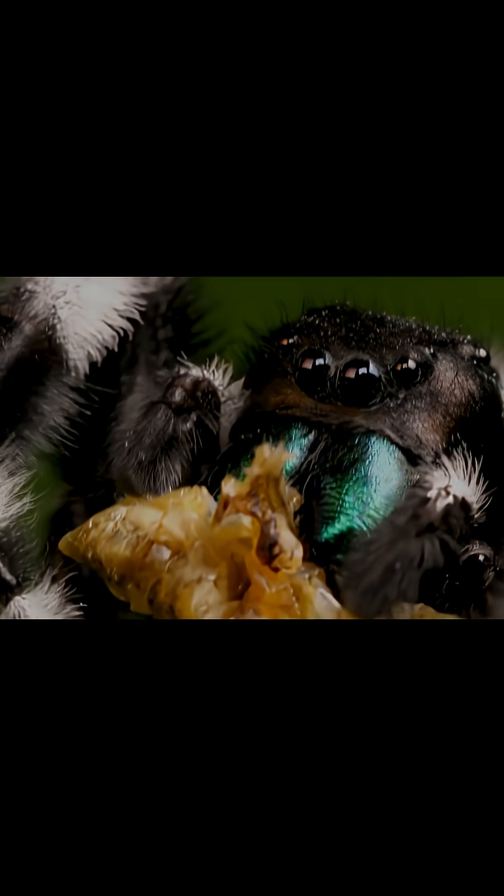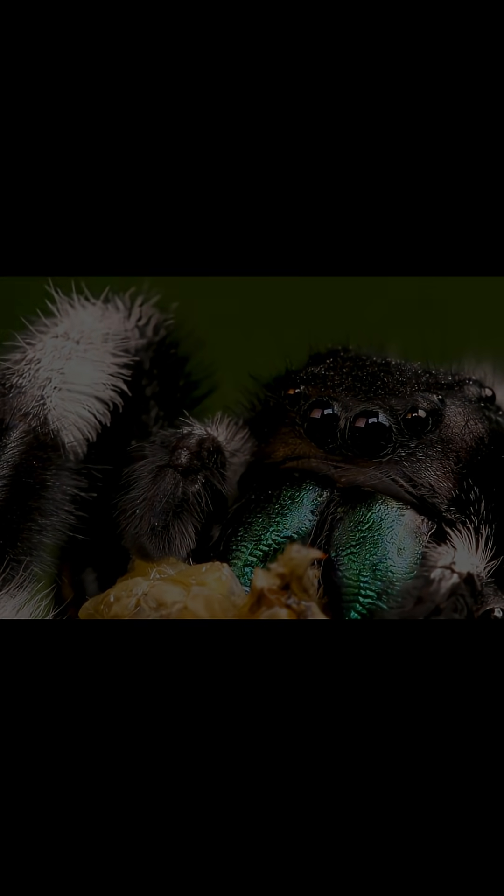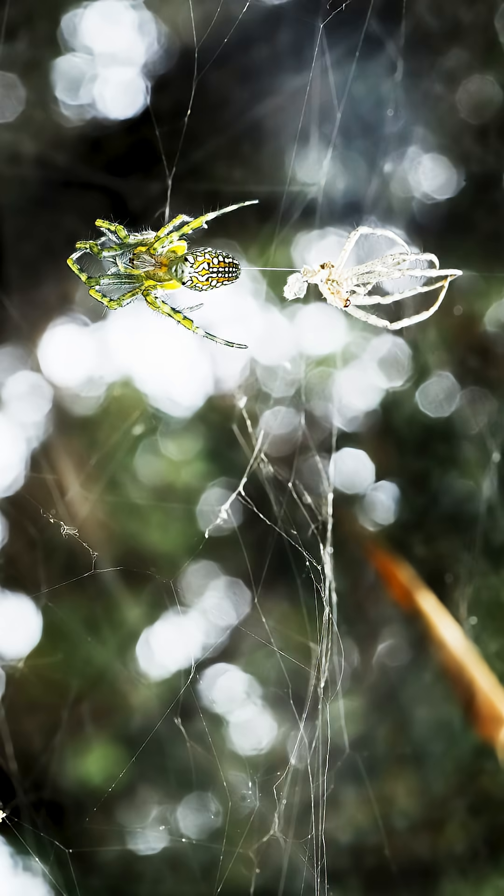Jumping spiders have excellent vision and are known for their ability to leap large distances to catch prey. Spiders molt to grow — they shed their exoskeleton and emerge with a new, larger one.